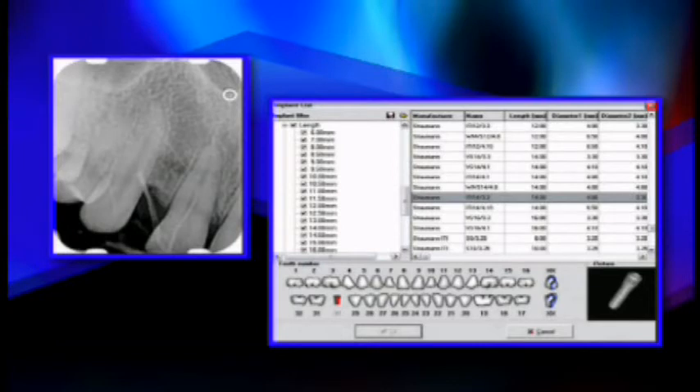One of the things I like about the co-diagnostic software, other than its low price, is the fact that it has many, many implants already in the database. And if your implant's not in there, the company will place it in there for you. So it's very easy to use whatever implant you want. You can change implants and still use the same software.